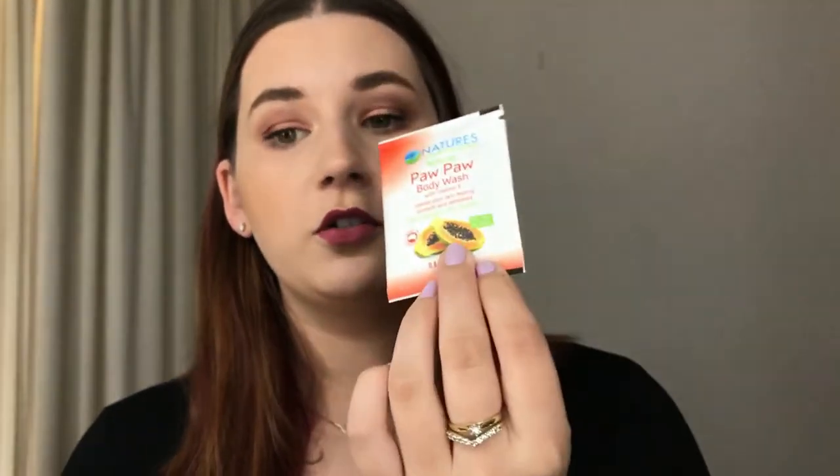The very last thing we got in the box was the Nature's Common Sense Natural Pawpaw Body Wash — it came as a sachet. These sachets are easy to use; I sometimes give them to people that come and stay. Very simple to use and natural pawpaw is really good for you, so yeah, that's okay.